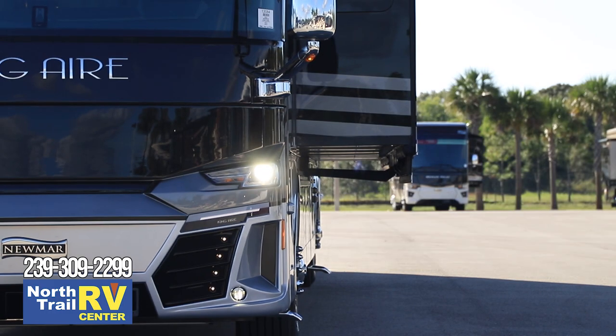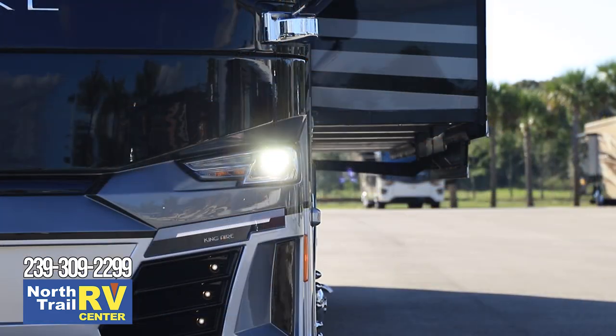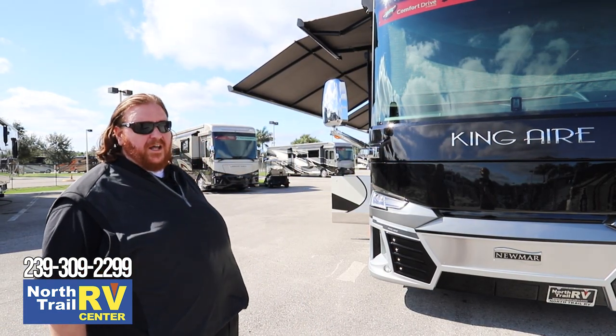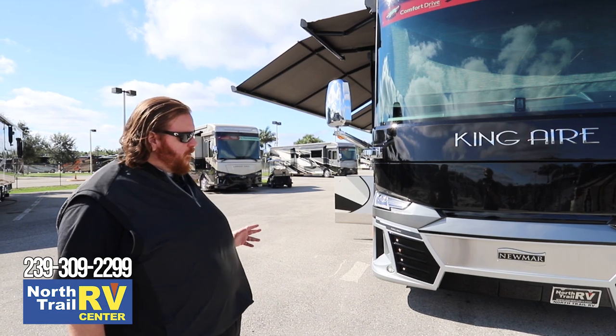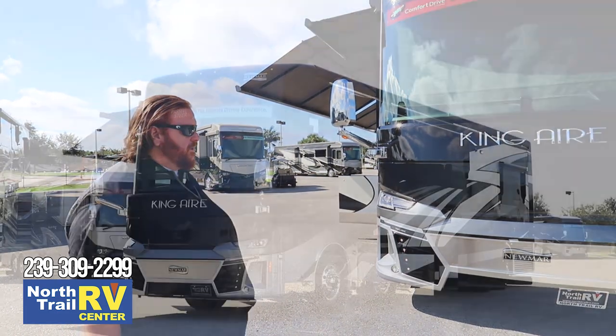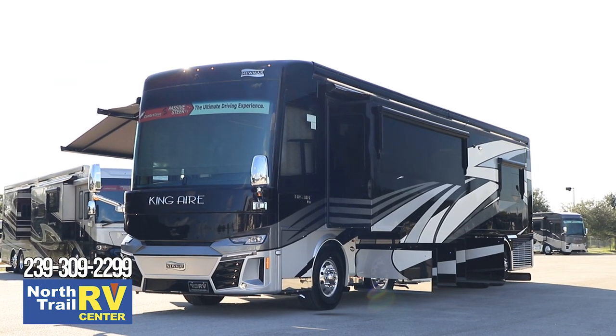A lot of people like driving these vehicles at night when it's not very crowded on the roads. Having a luxury coach like this with all the added security features such as On Guard — the Comfort Drive in its most advanced stage on the King Air with the On Guard system — is going to give you a very stable and very safe coach for night driving.